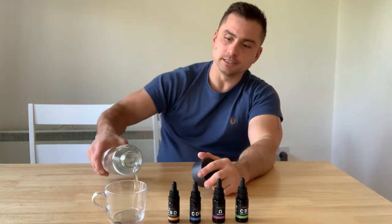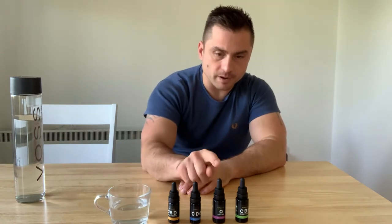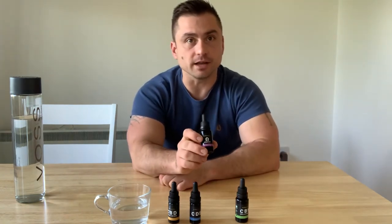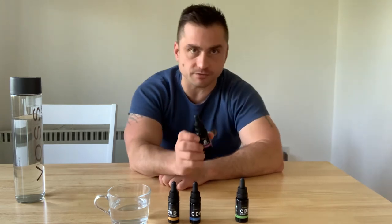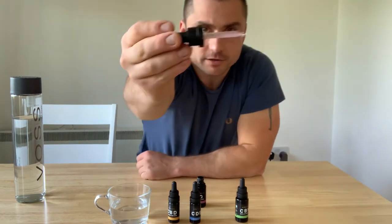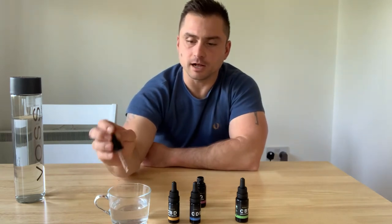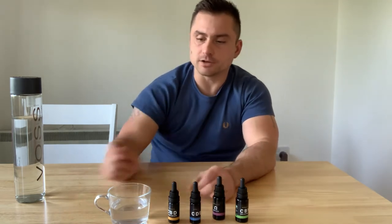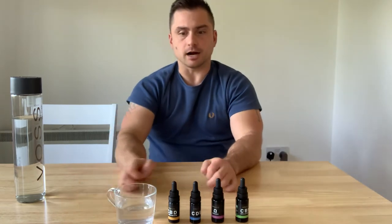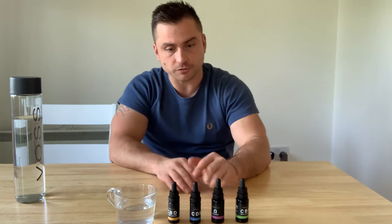Let's start with Omega. This product is a vegan complex — vegan omega-3 acids, which you normally get from fish, but in this case it's a vegan product. It's completely micellized, and as you can see it has a slightly purple color. It's one of the most important supplements for your heart. You can see it dissolves straight away. I can say that my heart has stabilized because of this product.